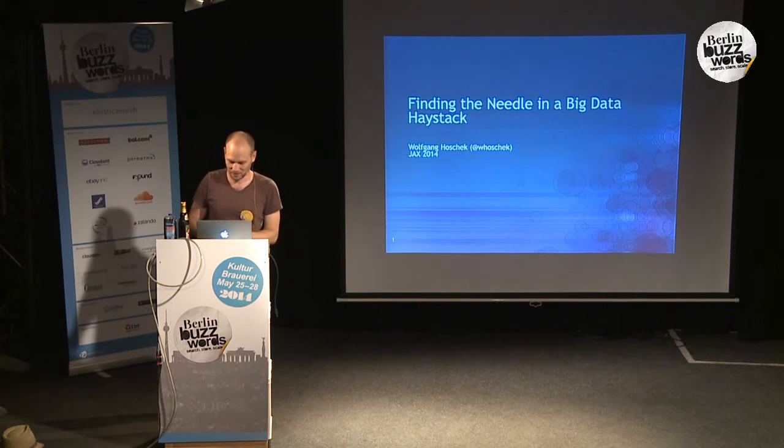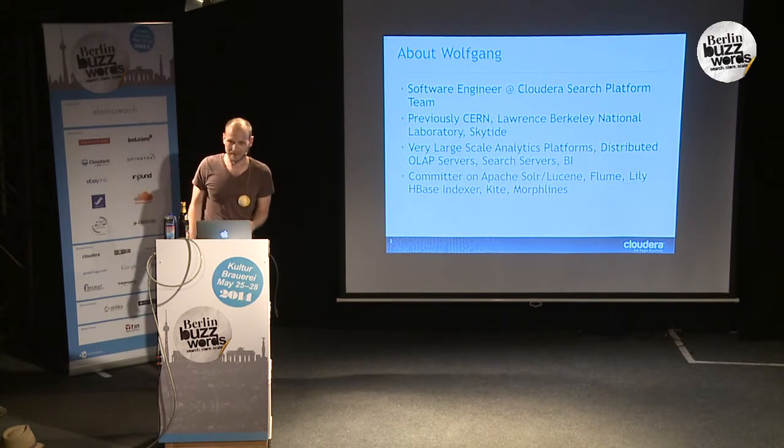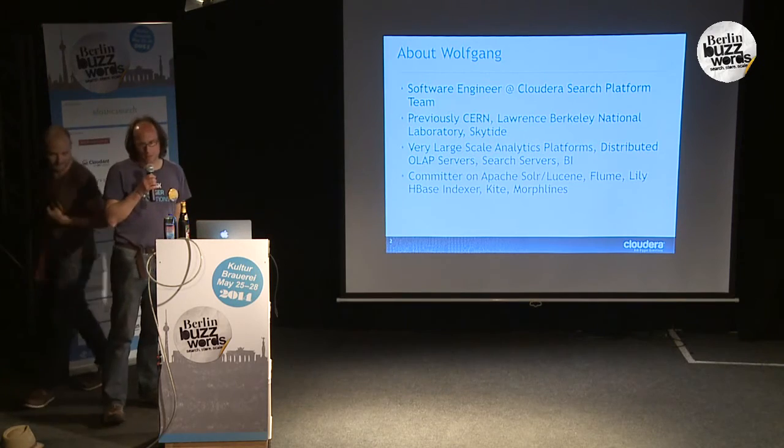This is a two-person talk. I'll let Wolfgang start off with a little bit of his bio. My name is Wolfgang Hoschek, and I'm a search engineer at the Cloud Air Search Team. I previously worked in various different places, including in Europe at CERN, the European Research Center for Particle Physics. I worked at Lawrence Berkeley Lab and then in various startups in the Bay Area, including Skytide, for example.